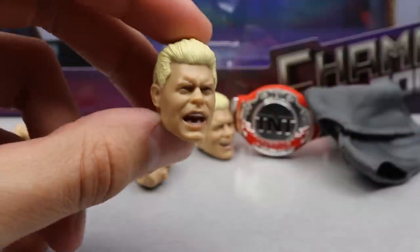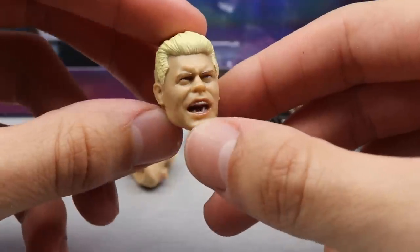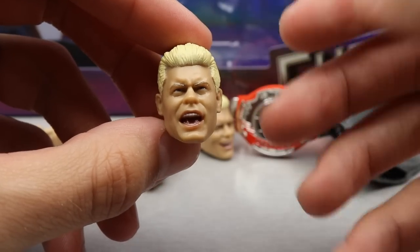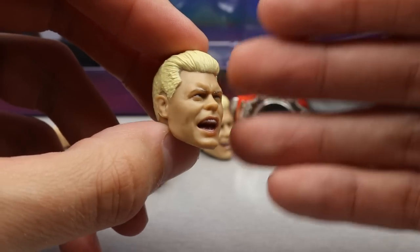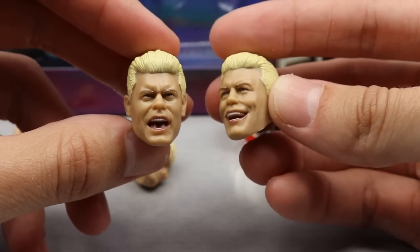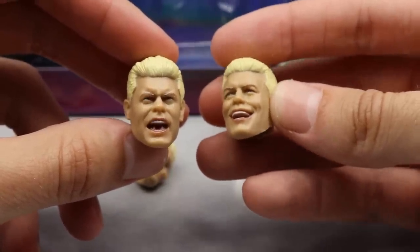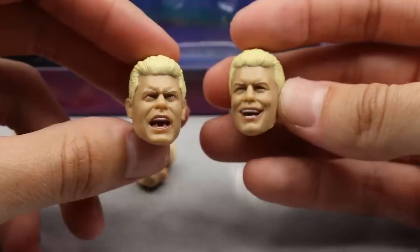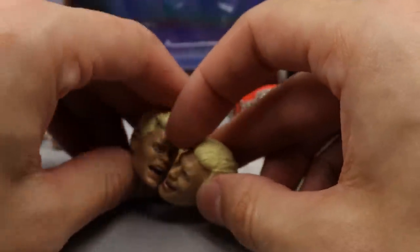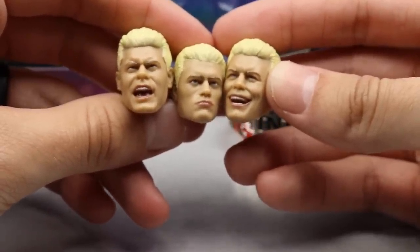We also have the repainted version of the Blood Brothers two-pack head sculpt, which is just so good. The likeness to Cody is amazing, I like the expression, the hair looks really good. It's really cool that we can now pop this onto our other Cody figures. With AEW figures, fix-ups are easy because you don't have to heat up the heads — you can just interchange them. The third option is the Series 4 smiley head sculpt.